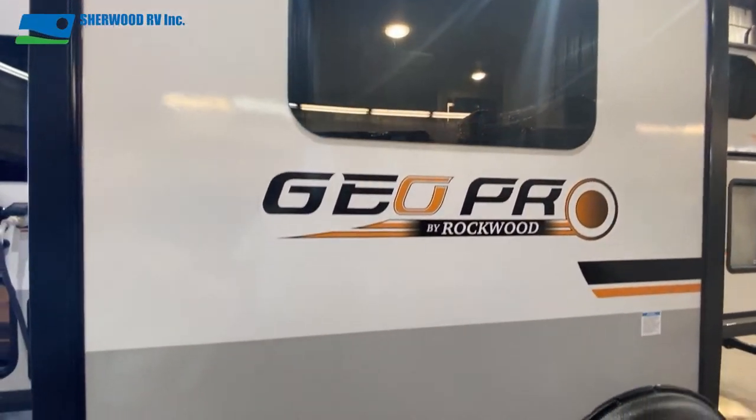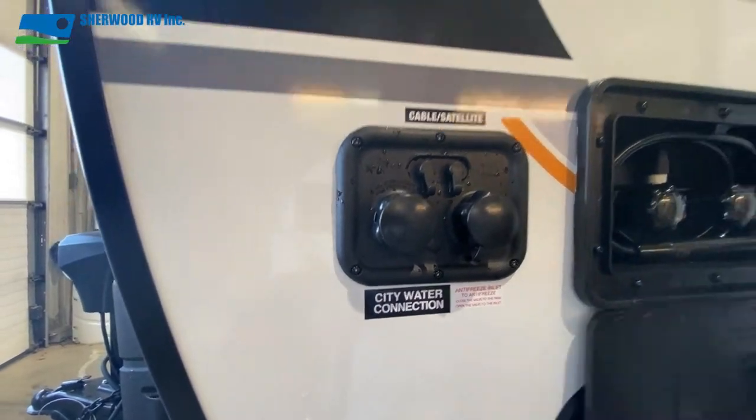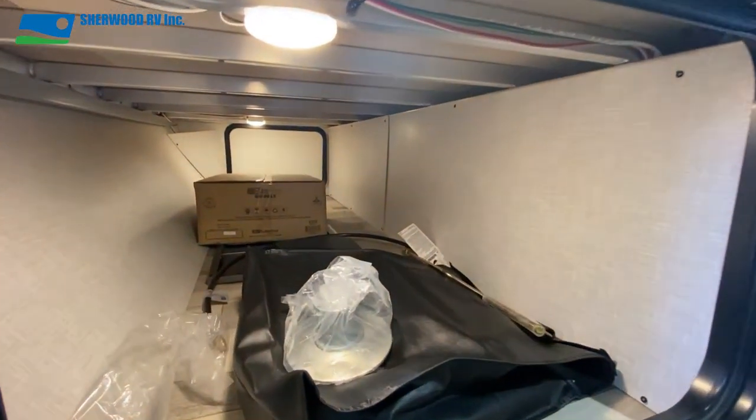A little further down comes the dinette slide, the 30 amp plug, outdoor shower, water connections, and another access to the pass-through.